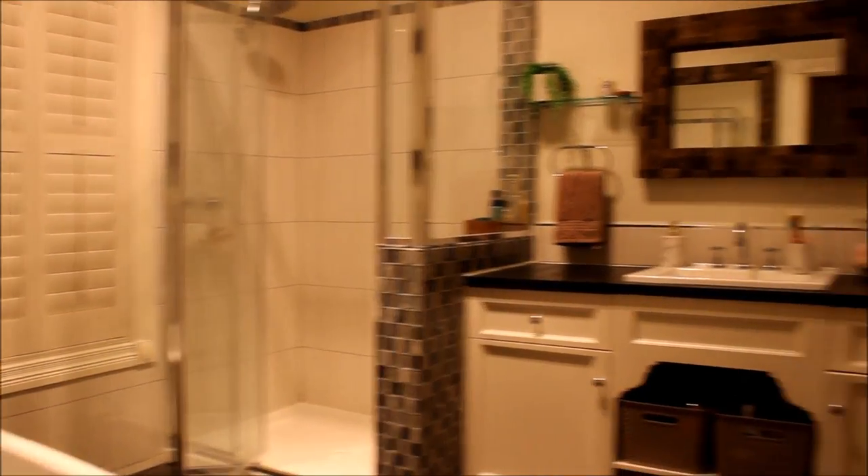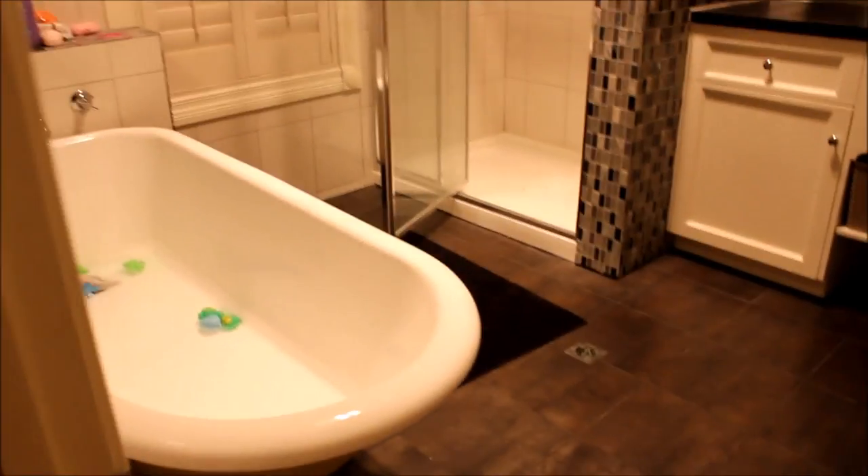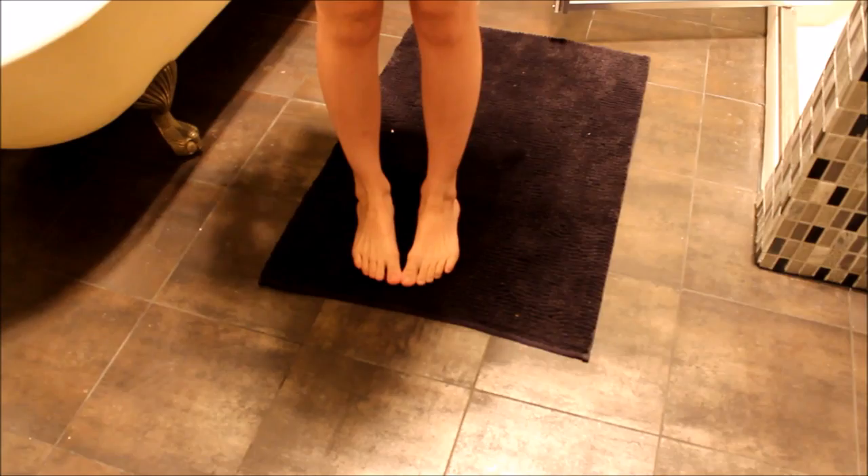Hey guys, this is my bathroom. This is also the first voiceover that I've ever done, so please bear with me if it's a bit slow or whatever. This is the floor and Lux had a bath earlier, so I'll put a little bath closer in there. It's so cute when I see that.